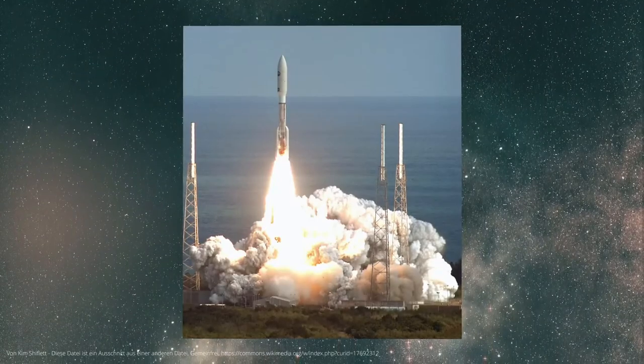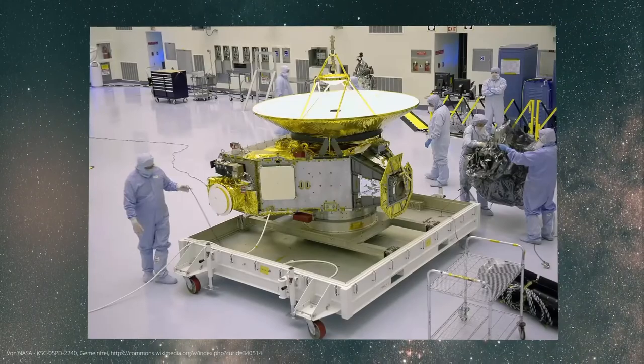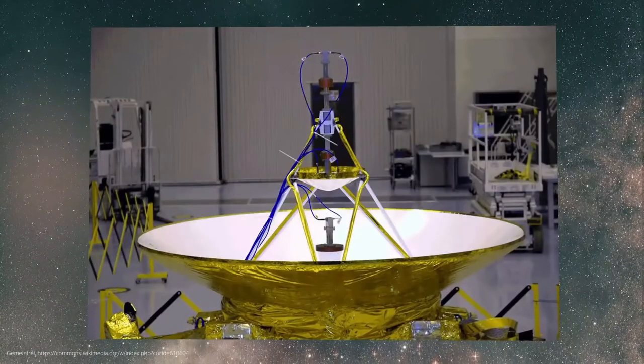Of course, a journey to such a distant world is no child's play. The distance from Earth to Pluto is several billion kilometers, and the space probe had to travel more than nine years to reach Pluto. It finally reached it in 2015 and provided us with the first beautiful high-resolution images of the dwarf planet that you can see here.